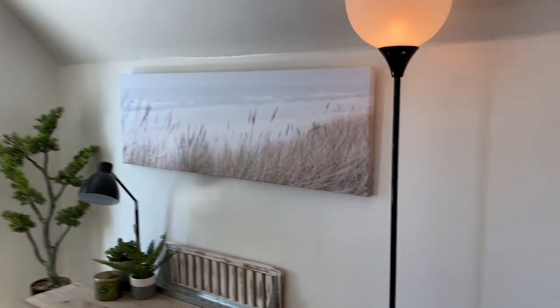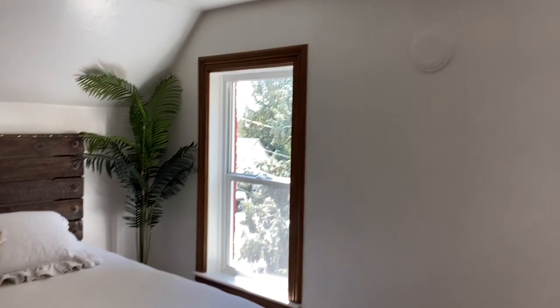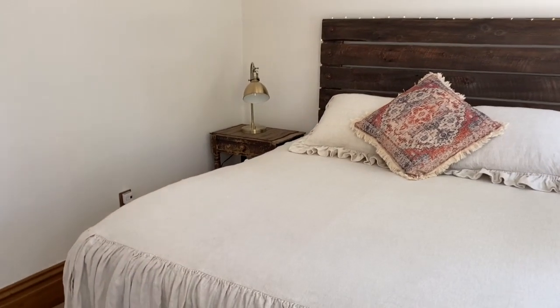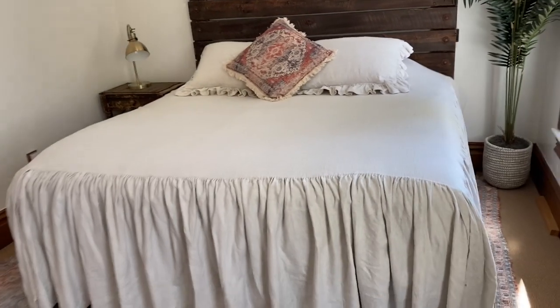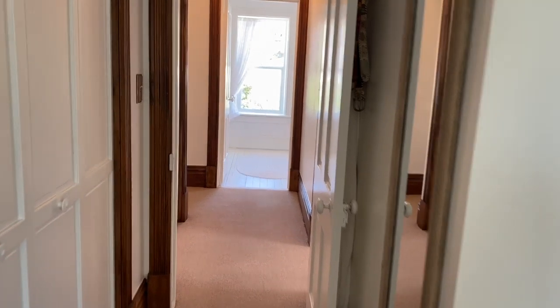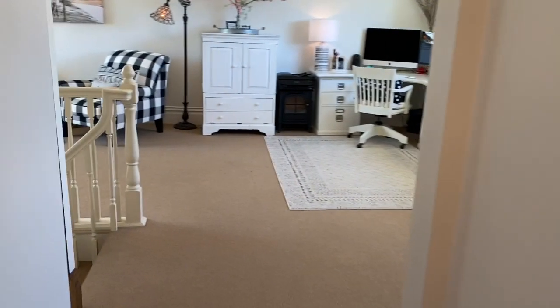Now we're in the master bedroom. This spacious room has room for a desk or a seating area and two south-facing windows overlooking the mountains and trees. Heading down the hallway and to our left is an extra-large closet, which is fantastic for additional upstairs storage.